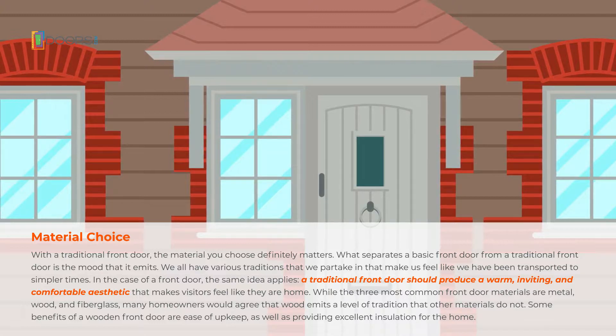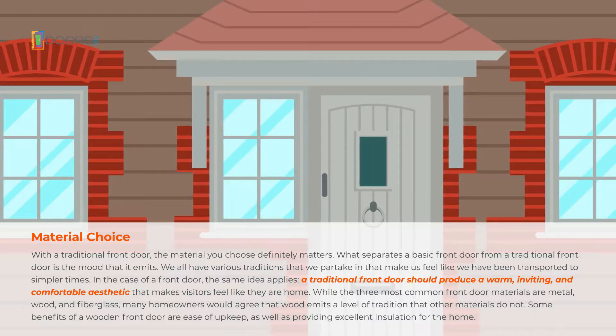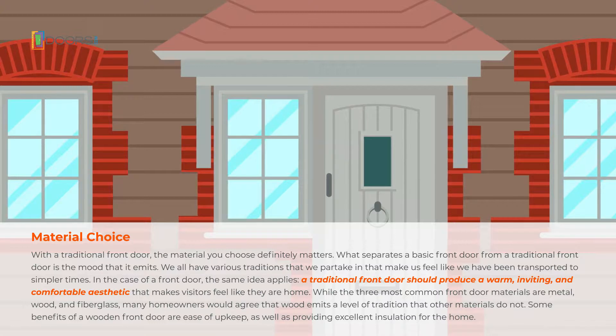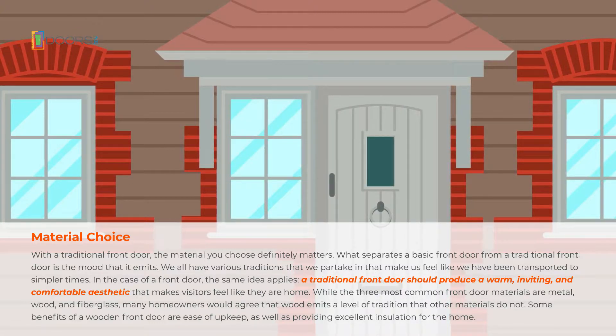While the three most common front door materials are metal, wood, and fiberglass, many homeowners would agree that wood emits a level of tradition that other materials do not. Some benefits of a wooden front door are ease of upkeep, as well as providing excellent insulation for the home.